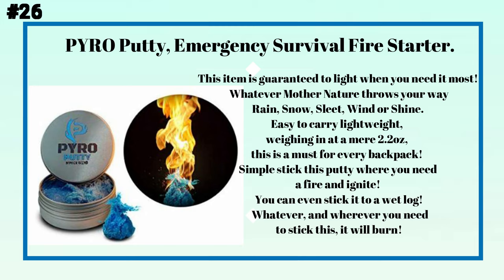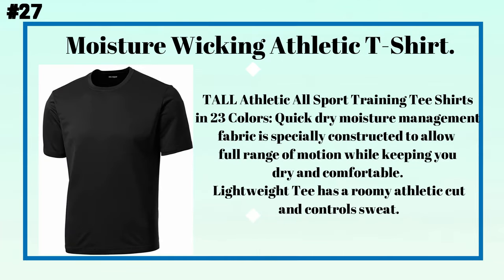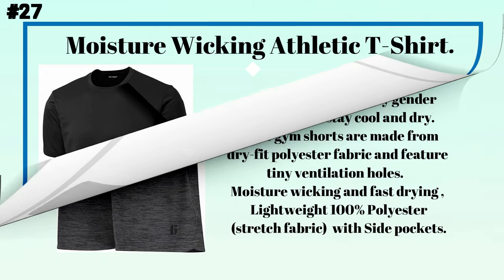Simply stick this putty where you need a fire and ignite — you can even stick it to a wet log. Number twenty-seven: a moisture-wicking athletic t-shirt. Available in 23 colors, this quick-dry, moisture-management fabric is specially constructed to allow full range of motion while keeping you dry and comfortable. The lightweight tee has a roomy athletic cut and controls sweat.